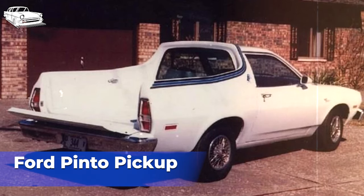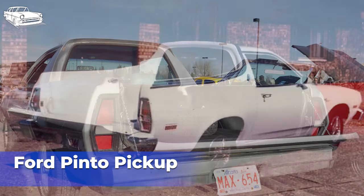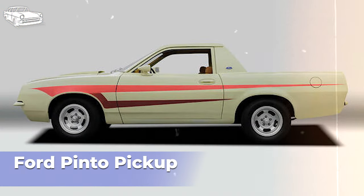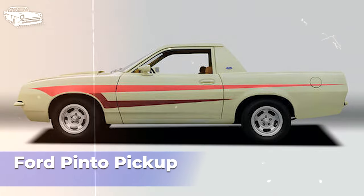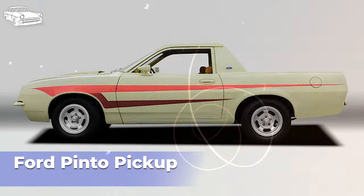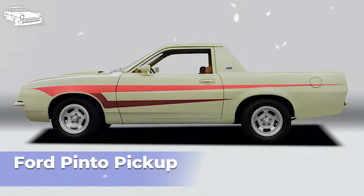The Pinto Pickup offered modest hauling capabilities suitable for light-duty tasks, such as transporting small loads, equipment, or supplies. The compact size made it maneuverable and easy to park, appealing to urban and suburban drivers with limited space. One of the most notorious aspects of the Ford Pinto — both the Sedan and the pickup variant — was its safety record. The Pinto gained notoriety for its susceptibility to fuel tank ruptures and fires in rear-end collisions, tarnishing its reputation and leading to significant controversy and legal battles for Ford.